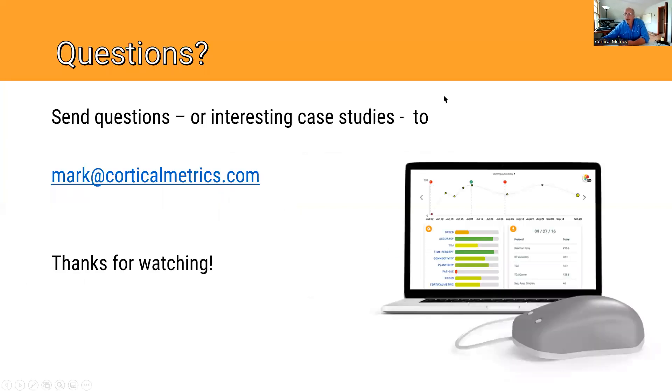If you have any other questions, or you have an interesting case study you want to talk about, we can either discuss it on video or personally — I'm always up for that. Send it to me, and thanks for watching.